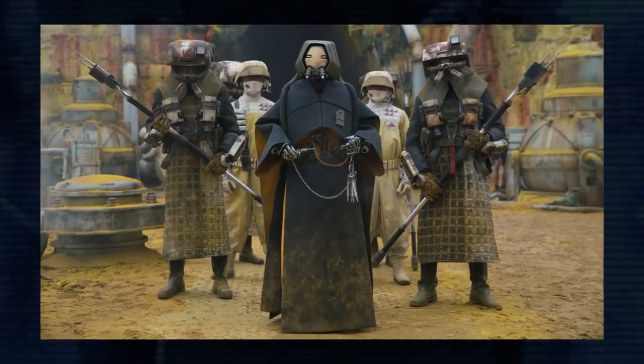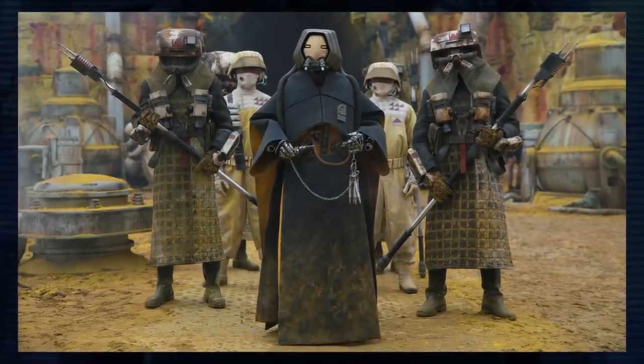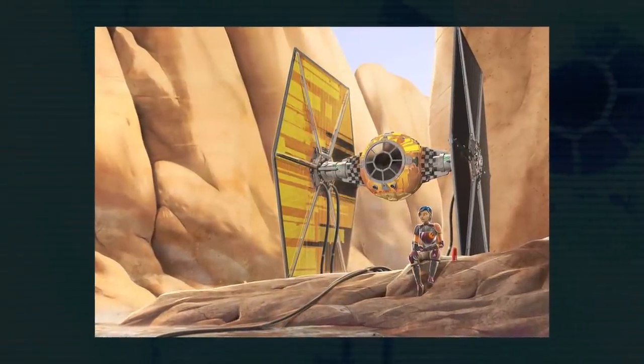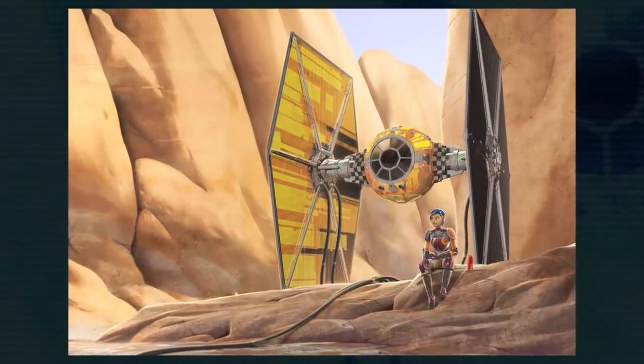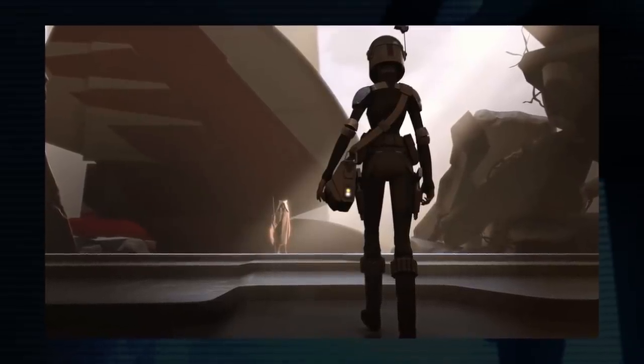It's interesting to see that not only are the Pyke Syndicate still around, but some of them are willing to cooperate with the New Republic. There are also rumors of a repainted ghost TIE flying around. This is probably a big stretch, but as far as I can recall, Sabine's modified TIE fighter from Star Wars Rebels was never destroyed.